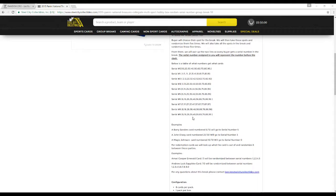For any redemptions, we'll look at what the card is numbered out of and randomize between those parties. For example, if we get an Emerald card out of 5, we'll go between serial numbers 1, 2, 3, 4, and 5. If we get an Angelux Sapphire card out of 10, we'll randomize between 1 through 9 and 0. Can't turn it up to 11 — no Spinal Tap. Only 10 numbers in the break.